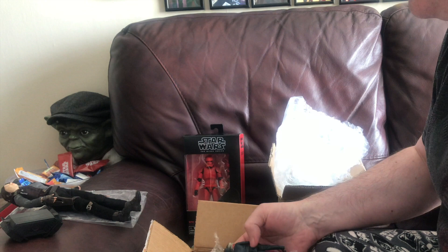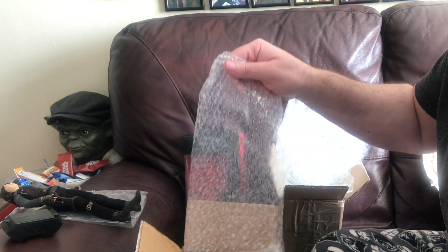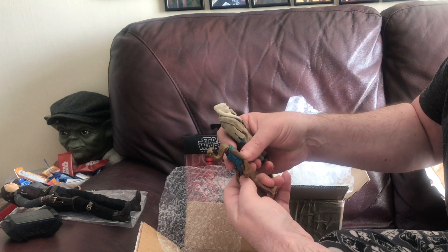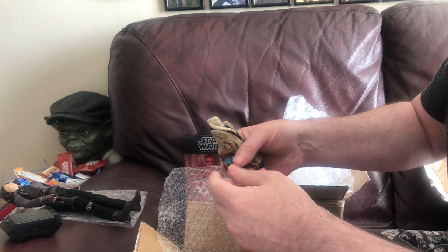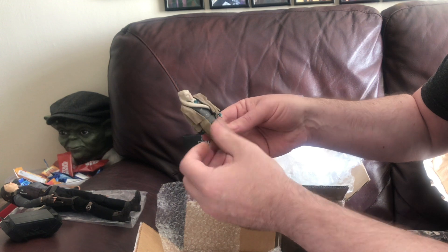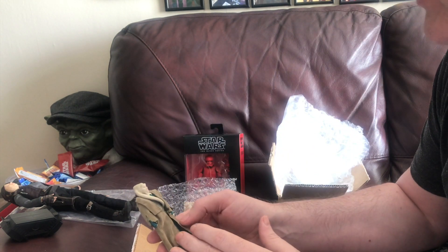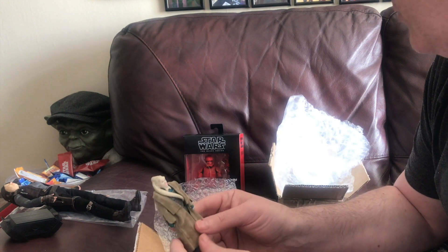These two figures I actually won in his competition. A lovely Hammerhead — I think that's an upgrade of the one I've got. I'll have to check that out, it's probably an upgrade. Hammerhead. Bib Fortuna, which I don't have — so that's going straight in my collection. And I'm actually getting the Jabba the Hutt playset, it's coming soon, so he will go with him. I just need his stick now.